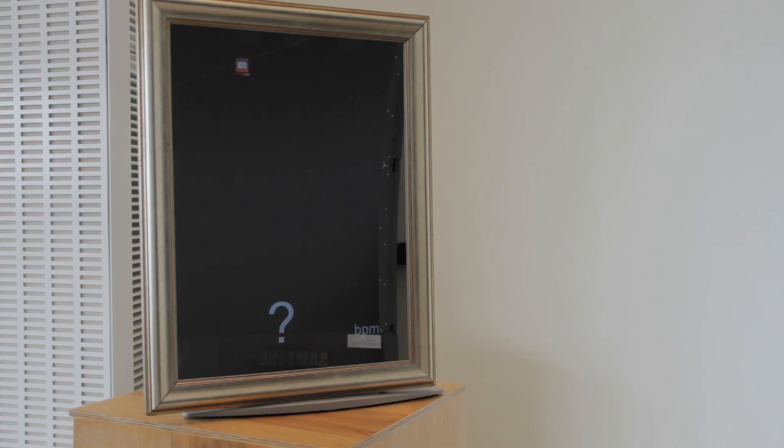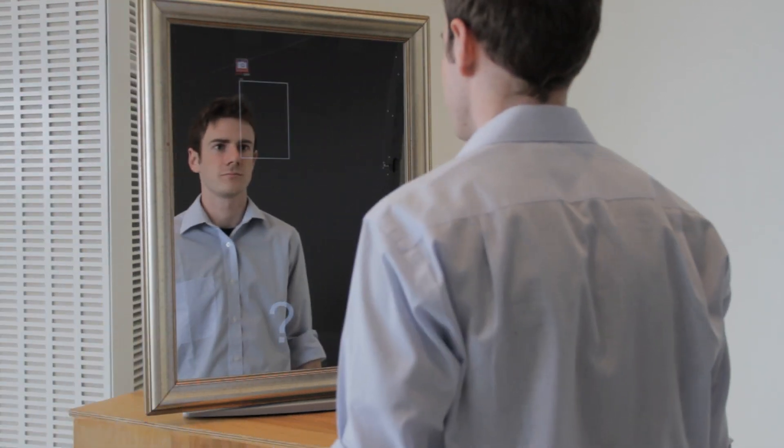This technology provides a very simple and convenient method for keeping track of your health. For example, using this technology, we have built a medical mirror that can measure your heart rate. This is a two-way mirror, and there's a computer monitor with a built-in camera behind it.